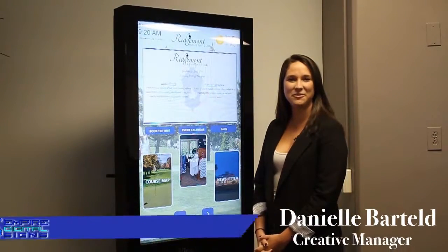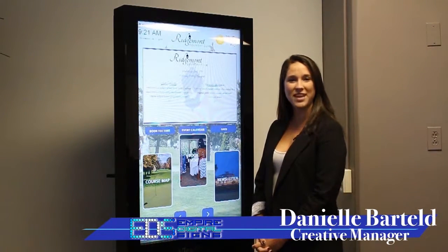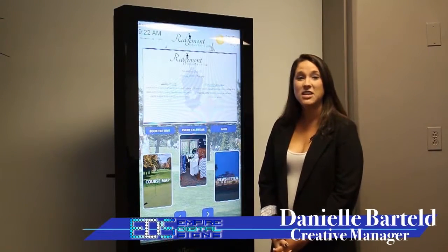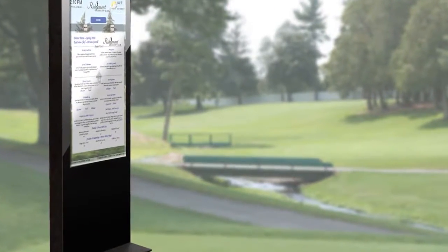Hi, my name is Danielle Bartel from Empire Digital Science, and today I'm going to demo the interactive golf kiosk designed by Empire Digital Science for Ridgemont Country Club. Ridgemont came to us while they were making updates throughout their facility. The Ridgemont team along with the EDS team came up with a perfect informational tool for golfers and social members alike.